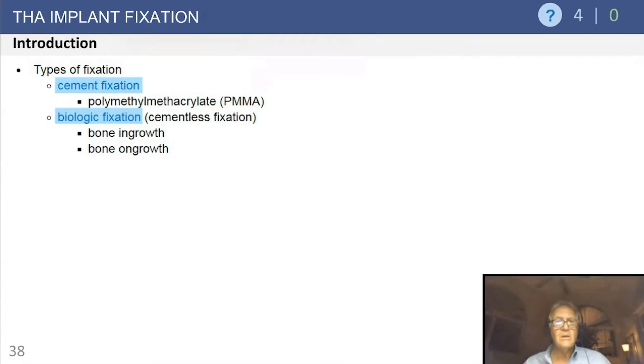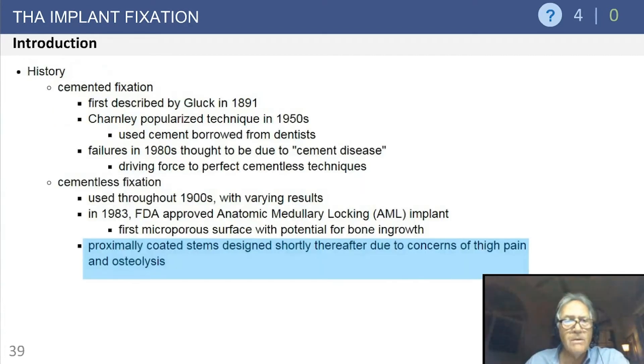What about implant fixation? A very important concept — two types: cement fixation, as well as ingrowth or on-growth, which is considered biologic fixation. Historically, cemented fixation was used first. Cementless implants were used throughout the 90s with varying degrees of success. It was really the AML prosthesis back in 1983 — a fully porous coated anatomic medullary locking stem — that provided a long porous surface in direct contact with bone for the potential for ingrowth.